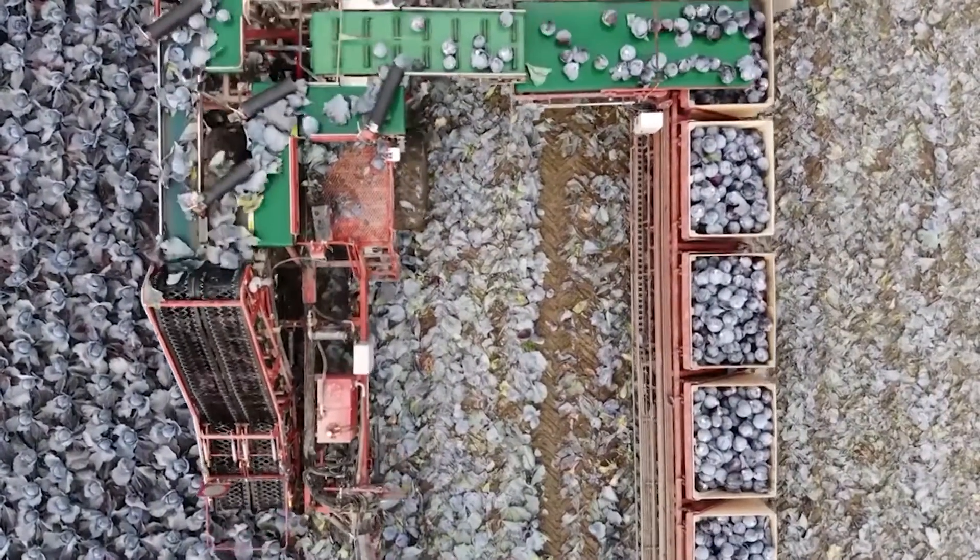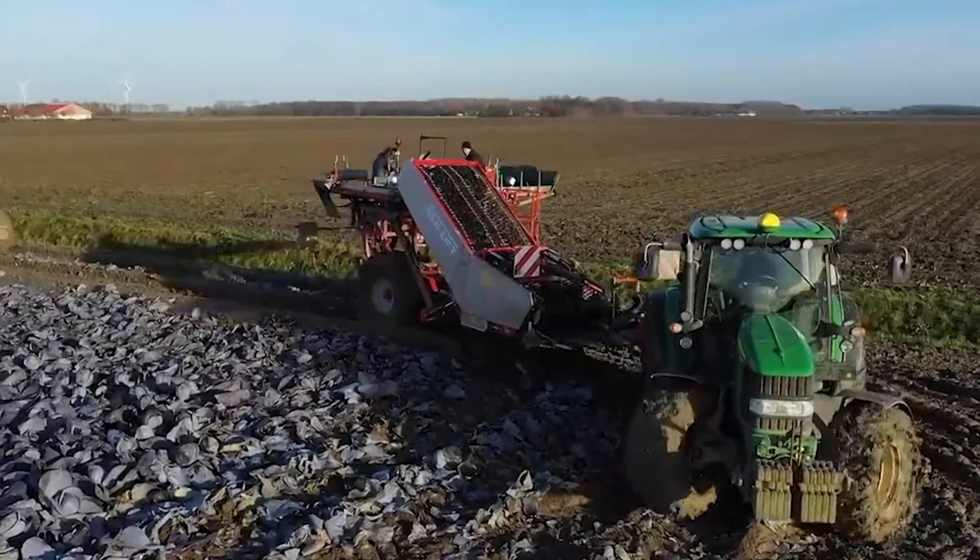The ASA Lift Reaper stands as a symbol of technological advancement in agriculture, making it an essential tool for modern farmers.